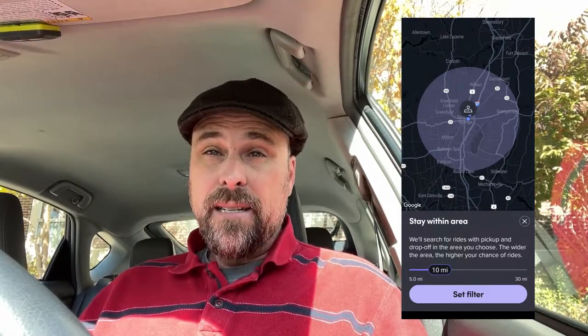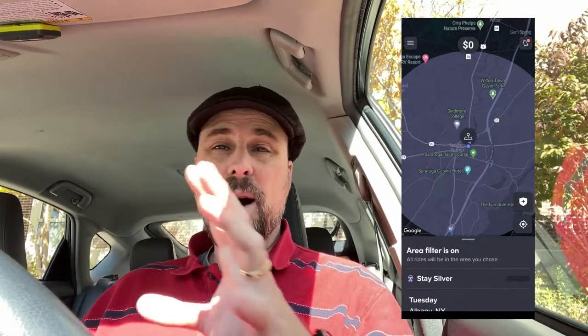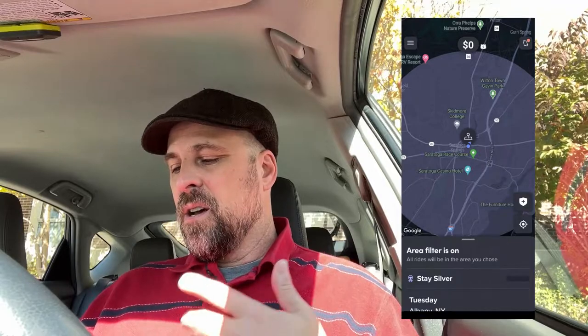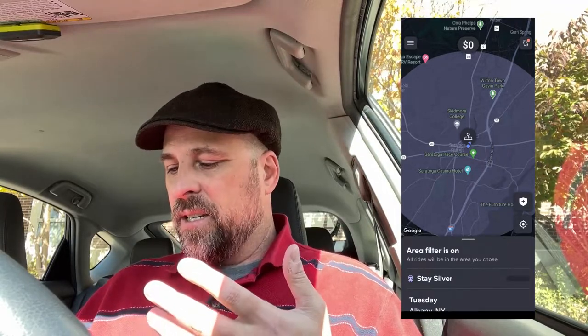After that, you get the option to set your area. You can set it anywhere from five miles up to 30 miles — it defaulted on mine to 10 miles, so I scrubbed it down to five miles to test that out. Then you tap 'Set Filter,' and once that's set you'll see your location on screen. It bases that five-mile radius on your current location and it'll say 'Area filter is on — all rides will be in the area you chose.'